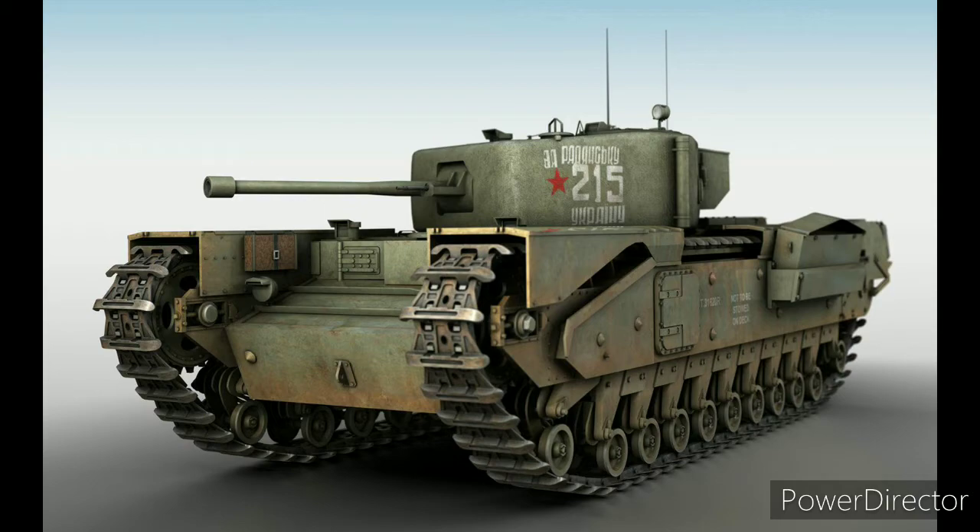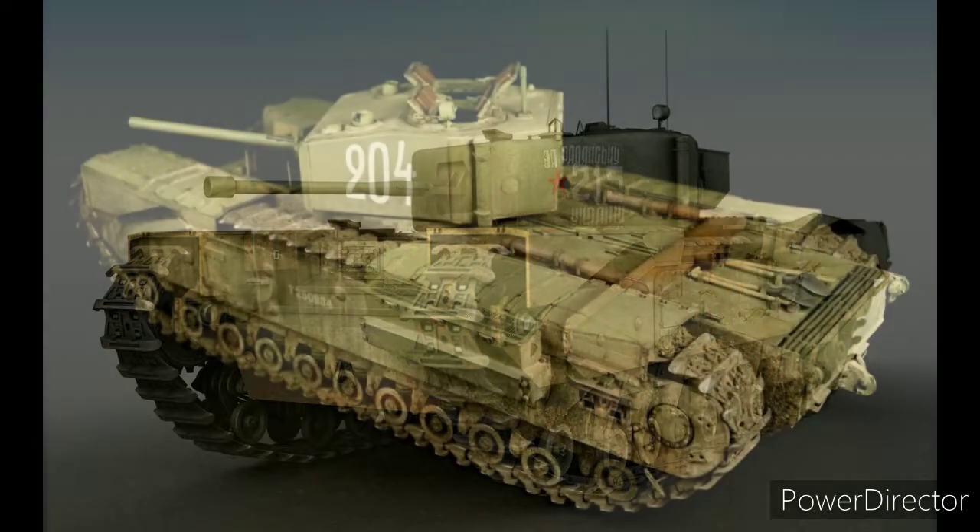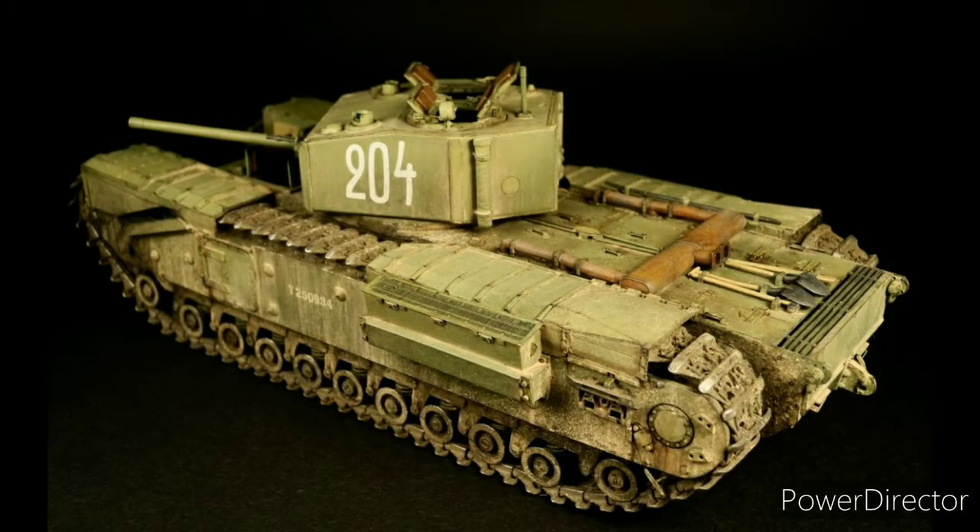Esto se convirtió en una característica estándar en los diseños de carros de combate posteriores de la Segunda Guerra Mundial. Por ejemplo, los carros T-34, T-85 y el IS-2.